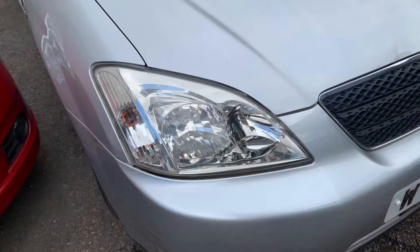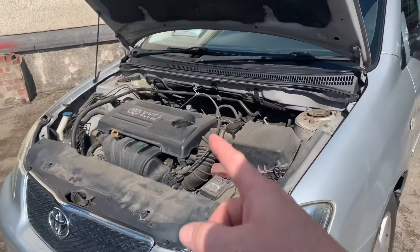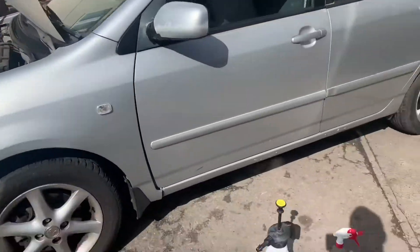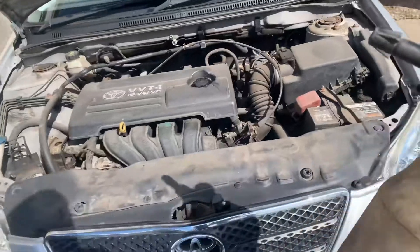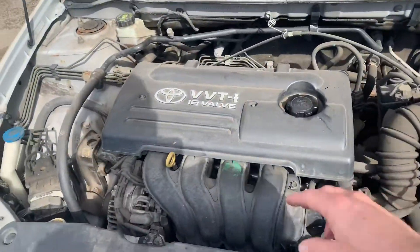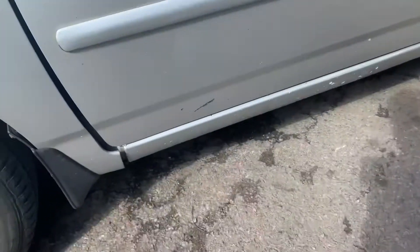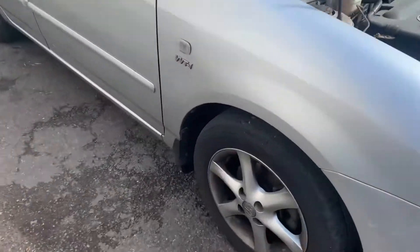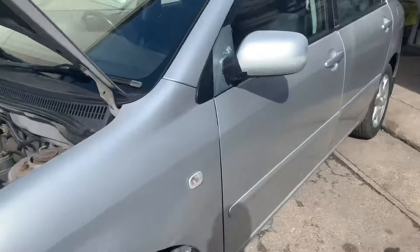Next step: giving the car a full valet — under the bonnet, wheels and tires, and the whole body. Three products we're going to use. First is Gunk — a biodegradable engine degreaser — for the engine bay to eat into old oil patches and grime. Second is TFR, traffic film remover by Autoglym — that covers the whole car: engine, arches, tires, body — everywhere. We'll brush that in.